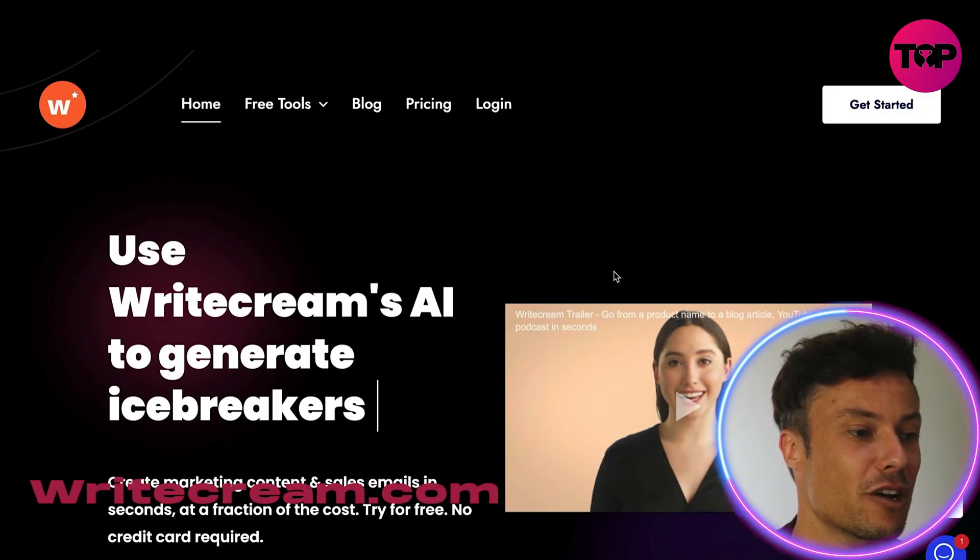Hello guys and welcome back to the channel. In today's video we're going to talk about Writecream AI, which is a copywriting tool that you can use to create all sorts of different copywriting content for your websites, your blogs, and much more. Without further ado, let's jump into today's video.